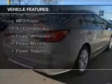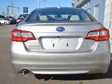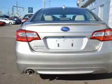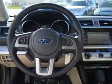The features include Bluetooth connectivity, steering wheel controls, cruise control, keyless entry, a trip computer, an MP3 player, air conditioning, power windows, power mirrors, and power steering.